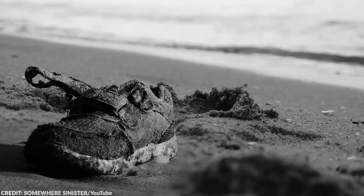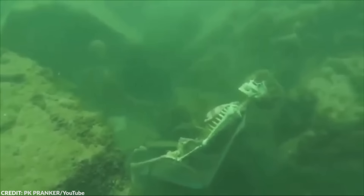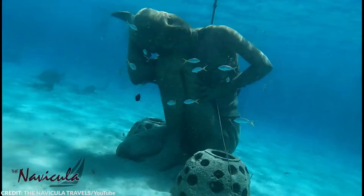With that being said, let's take a look at some of the most bone-chilling discoveries underwater. From the serpent skeleton to the ocean atlas, here are 15 most terrifying things recently discovered underwater.